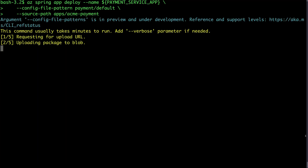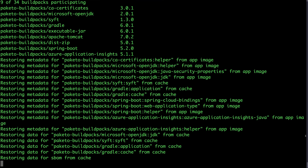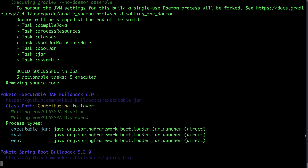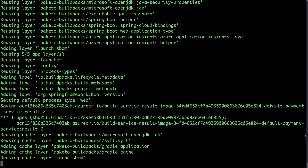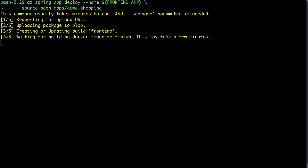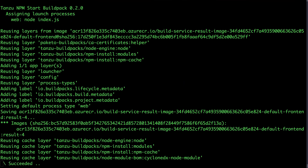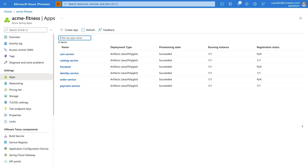Start a Spring Boot app deployment to Azure Spring Apps Enterprise. Tanzu Build Packs are applied and deployed to the service. The Fitness Store workload is up, running, and ready to serve.